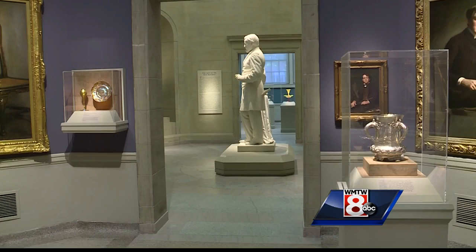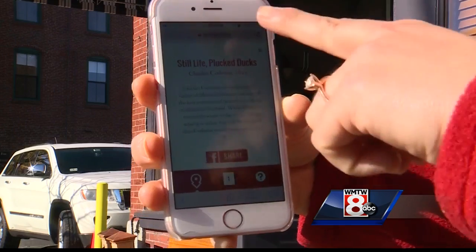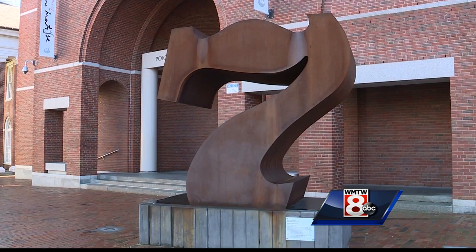A classic canvas? An easier sort of digital fun experience to engage with some of the works in the collection on your smartphone screen. In Portland, Christina Frank, WMTW News 8.